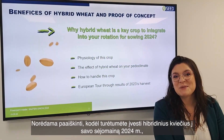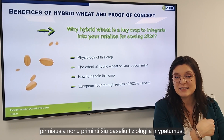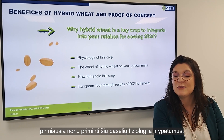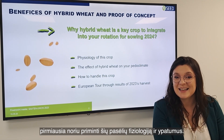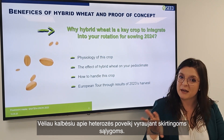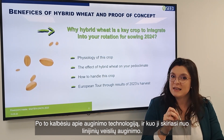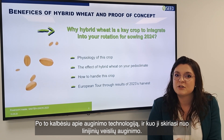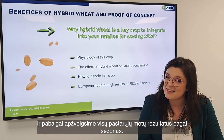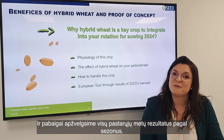To explain why hybrid wheat should be integrated in your rotation in 2024, I will first explain the physiology of the crop and its specificities, then talk about the heterosis effect on the different pedoclimates, then how to manage this crop compared to conventional varieties, and finally we will do an early tour through the research from the last years.